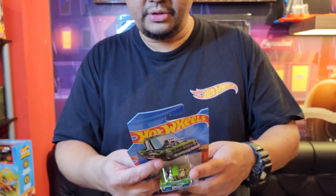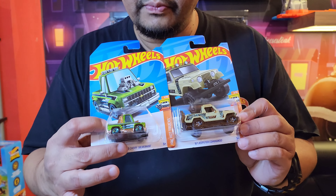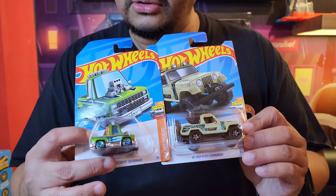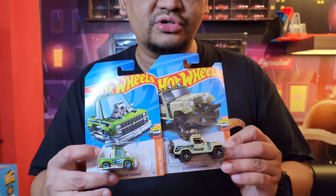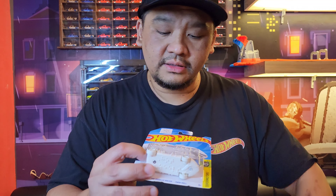Kita punya Tune 83 Chevy Silverado. Nanti akan keluar Tune yang berikutnya — kalo gak salah DOS Charger yang device nfor use. Ide nya gak kehabisan mereka ya. Ada Jeepster Commando. Ini yang HW Braille — si Twin Mill. Ini bakalan ada keluar yang lain juga sih, selain si Twin Mill ini.